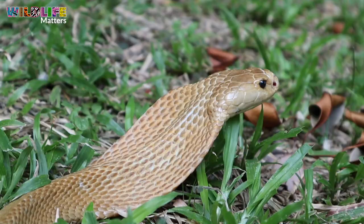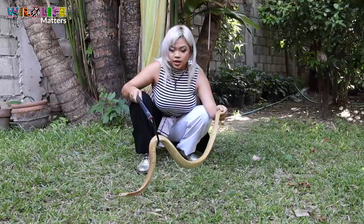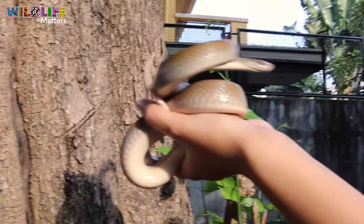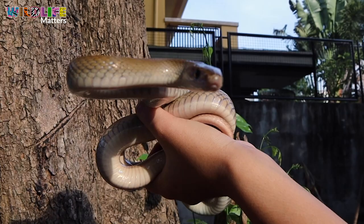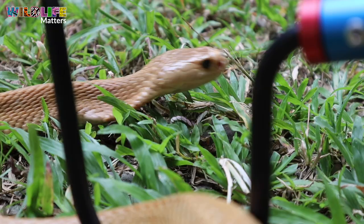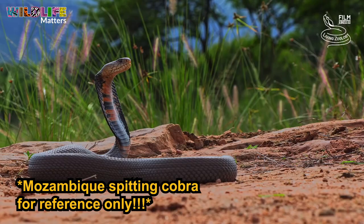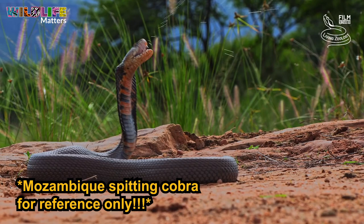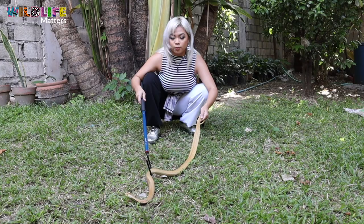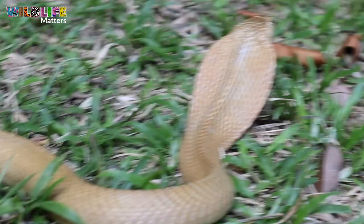Another difference is in their defense posture. The brown rat snake forms an S-shape and strikes towards you. The cobra's first form of defense is to run away, but if cornered, it will spread out its hood and actually spit. That's why they're called the Northern Philippines Spitting Cobra — they will spit venom into the eyes of their threats. These guys are that smart.